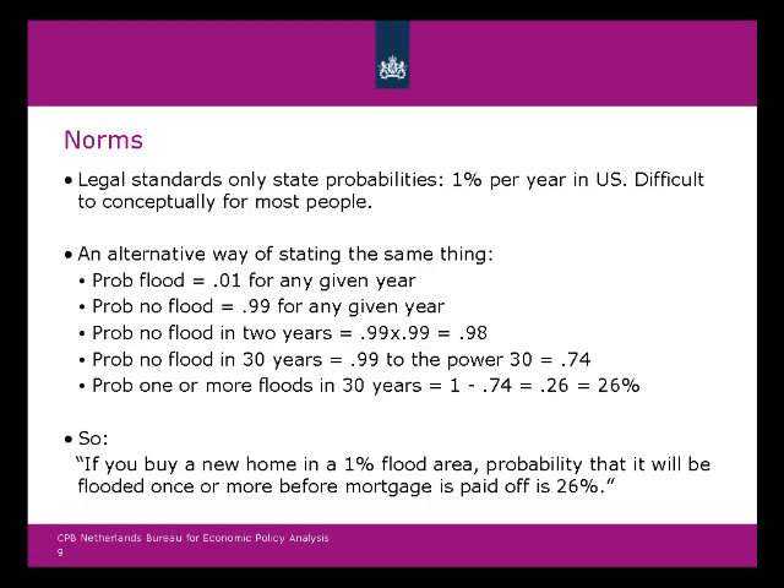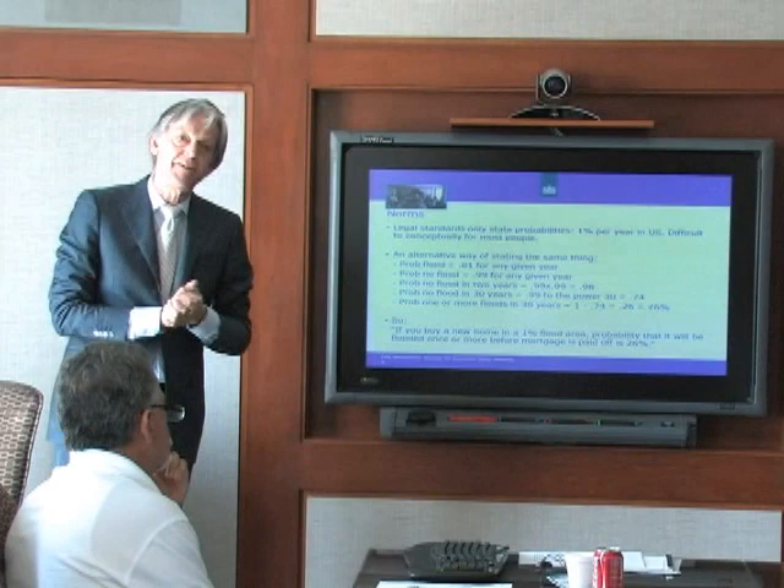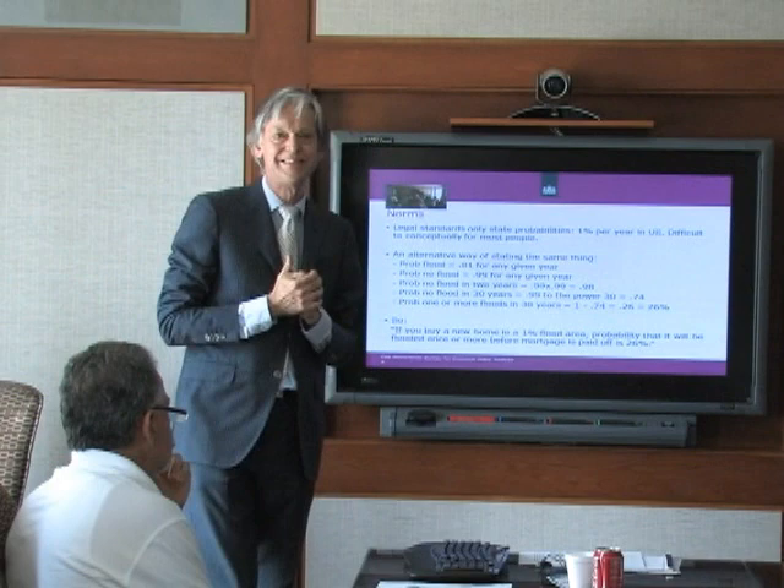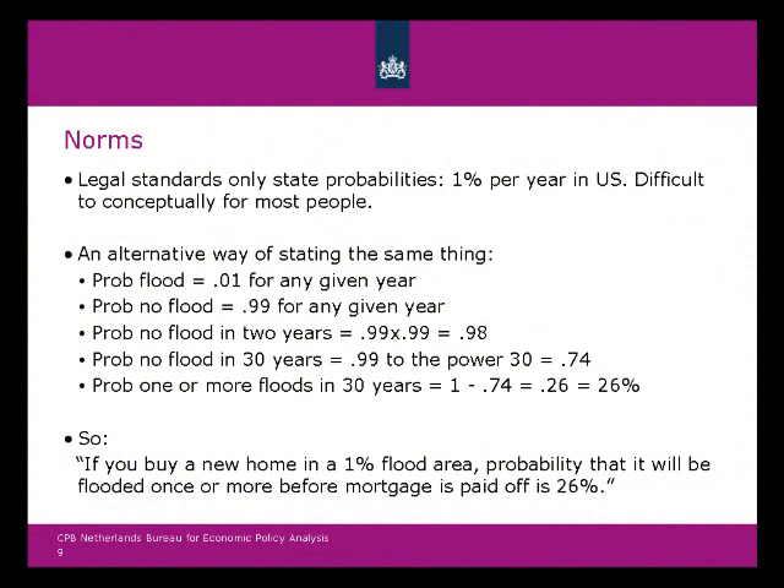Let me go back to water and say something about norms and economics. One thing we find is that if you want to explain something to the public, make sure they can understand it. A 1-in-10,000-year flood or a 100-year flood — what does that mean? Well, the probability of a flood is 1% for any given year. The probability of not having a flood is 99%. The probability of no flood in two years is 98%.